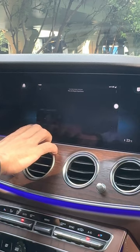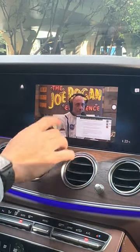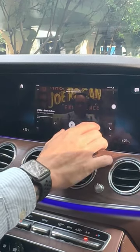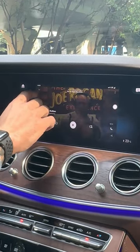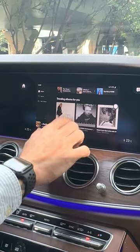And you can watch your favorite podcasts. Let's try to play some music — let's see what we're listening to recently. A little bit of Tina Turner.